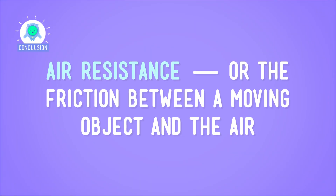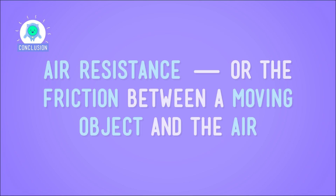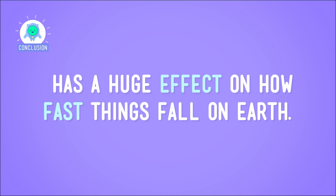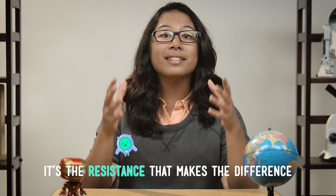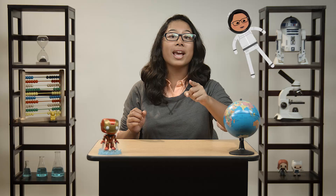So, air resistance — the friction between a moving object and the air — has a huge effect on how fast things fall on Earth. We can support this argument with the evidence we got from our investigation. When it comes to objects falling on Earth, it's the resistance that makes the difference. I may not have made it to the moon myself yet, but at least Cartoon Me has managed to recreate a famous astronaut experiment.